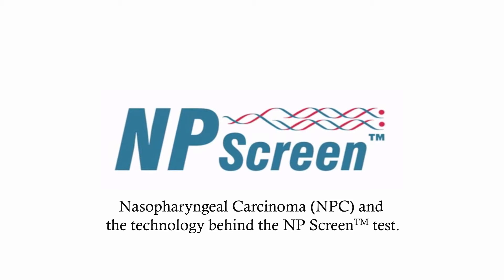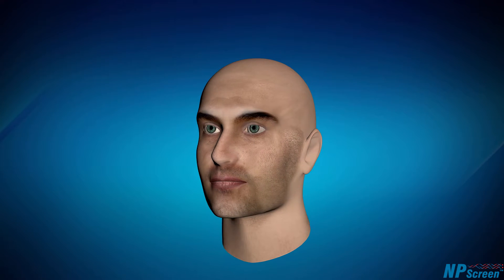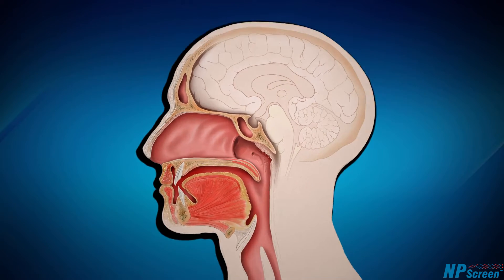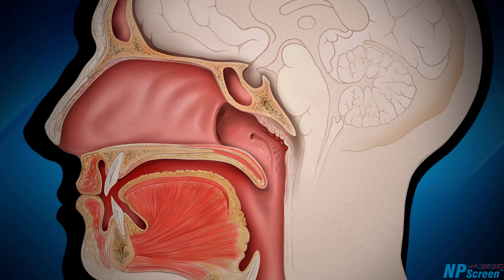NPC is a type of cancer that grows in the center of the head, often undetected and without notable symptoms for long periods of time.